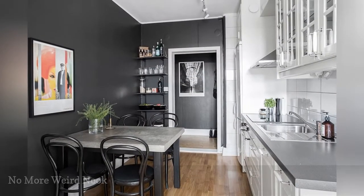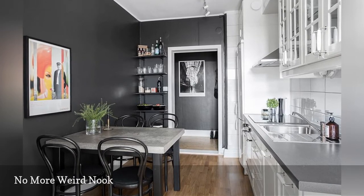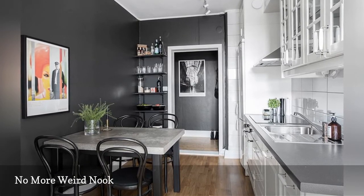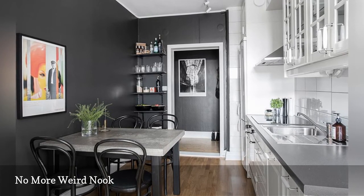In a compact kitchen, a weird corner nook becomes a major storage opportunity. These narrow shelves keep healthy snacks and standard essentials like fresh fruit and drinking glasses front and center.